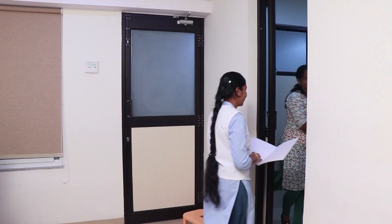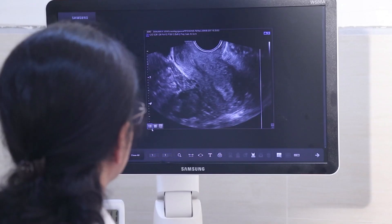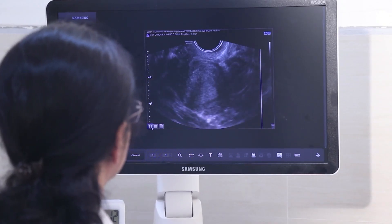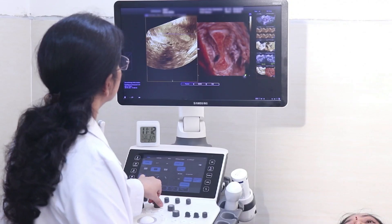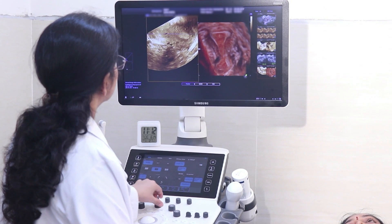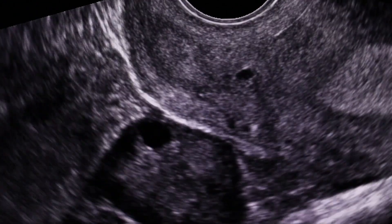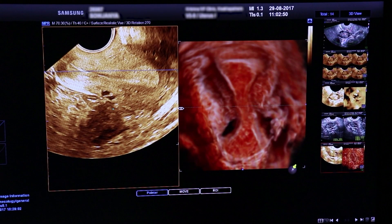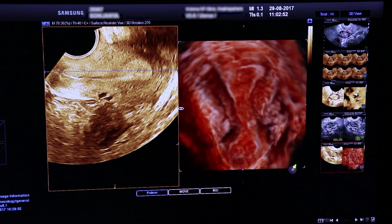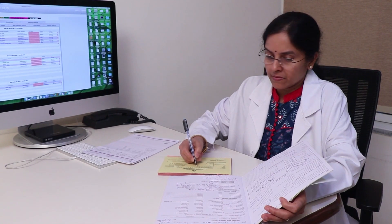Blood investigation screens for infections and other health problems. The semen sample of the husband is frozen and stored as backup. A transvaginal ultrasound is performed to check for any abnormalities in the uterus, tubes, and ovaries. The egg-producing capacity of the woman is assessed by counting the antral follicles in each ovary.